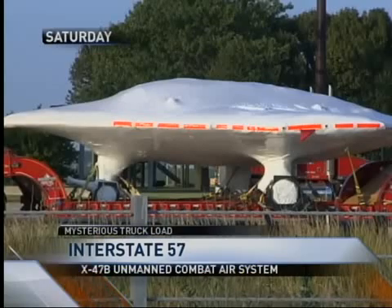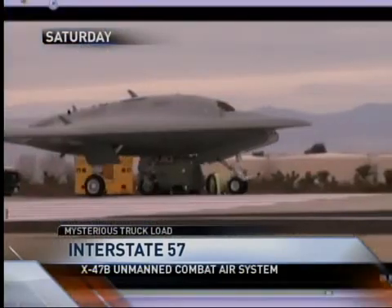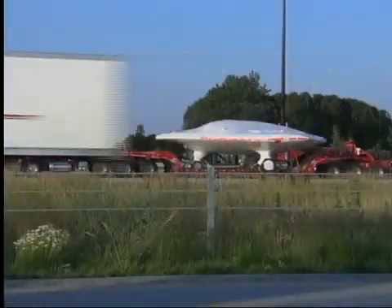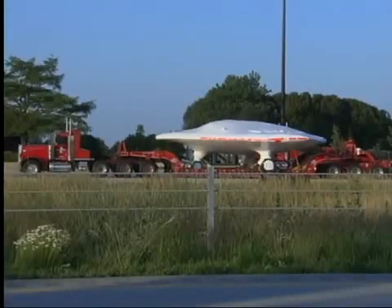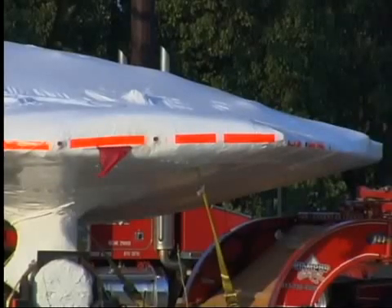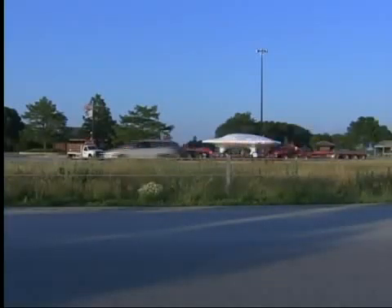Saturday, hundreds of people saw the parked aircraft on the side of I-57. The X-47B is part of the Navy's project to have tailless unmanned aircrafts that take off and land from aircraft carriers out at sea. The contractor removed the wings, and they stayed pretty tight-lipped because they wanted to drive the remote-controlled aircraft at night to avoid traffic and keep it safe.